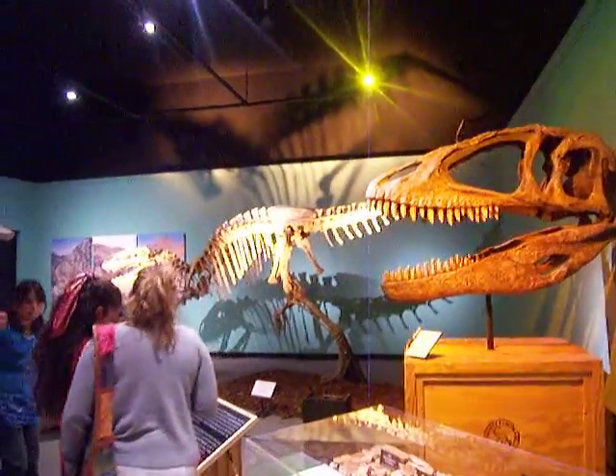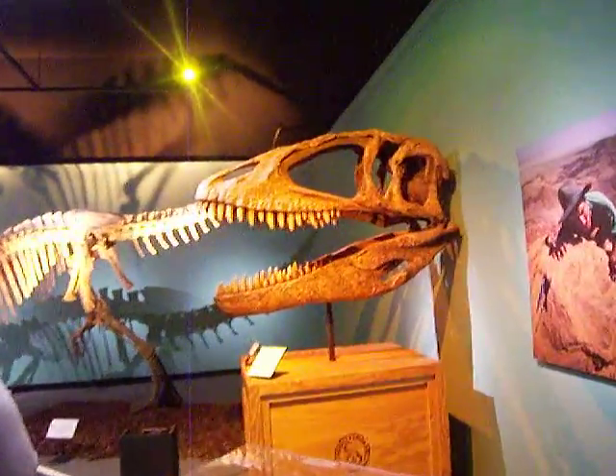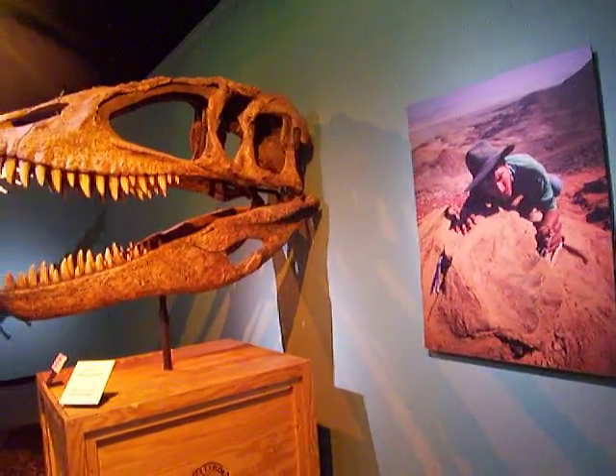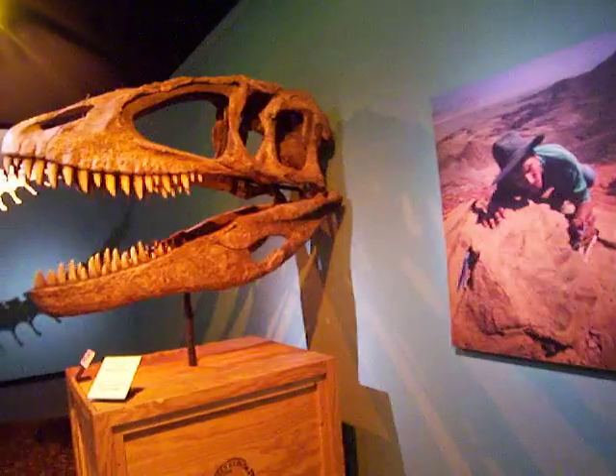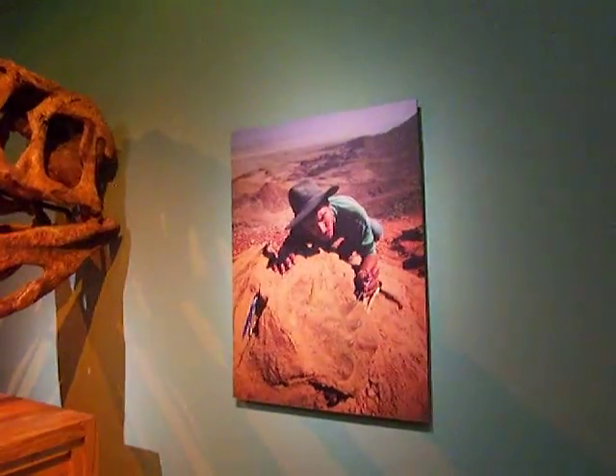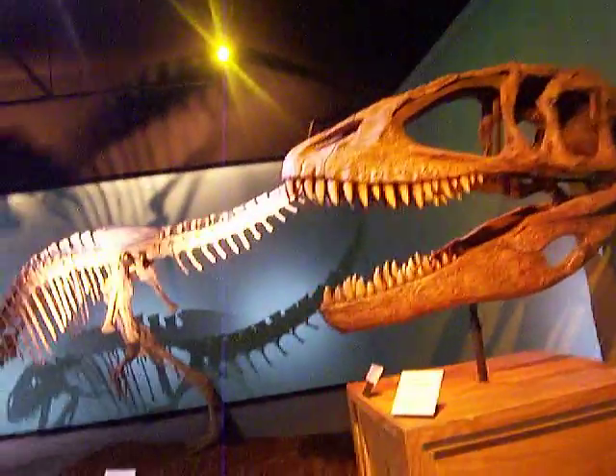Yeah, there's another big one here. And this is the person who actually excavated — took out the dinosaur head from a rock. And you can see the rock that he had to work on to take it out.